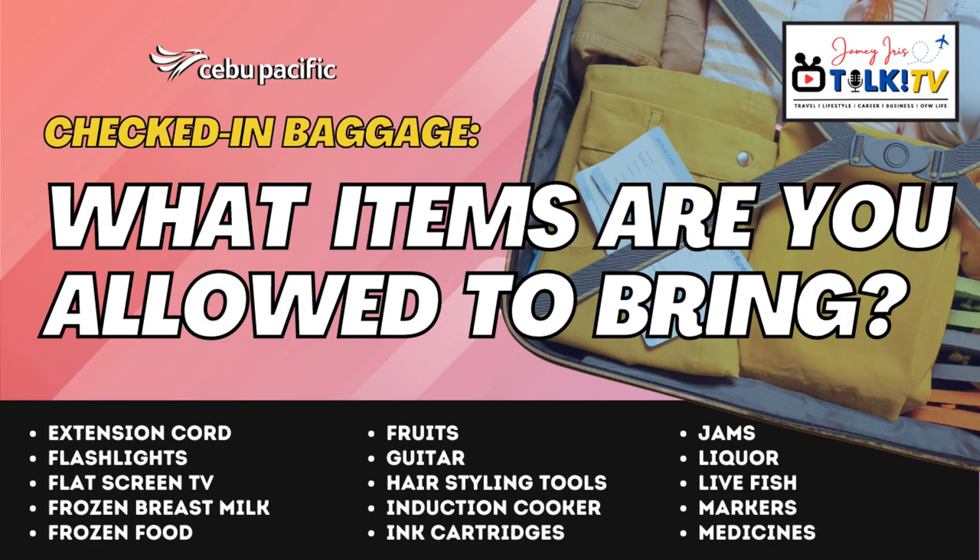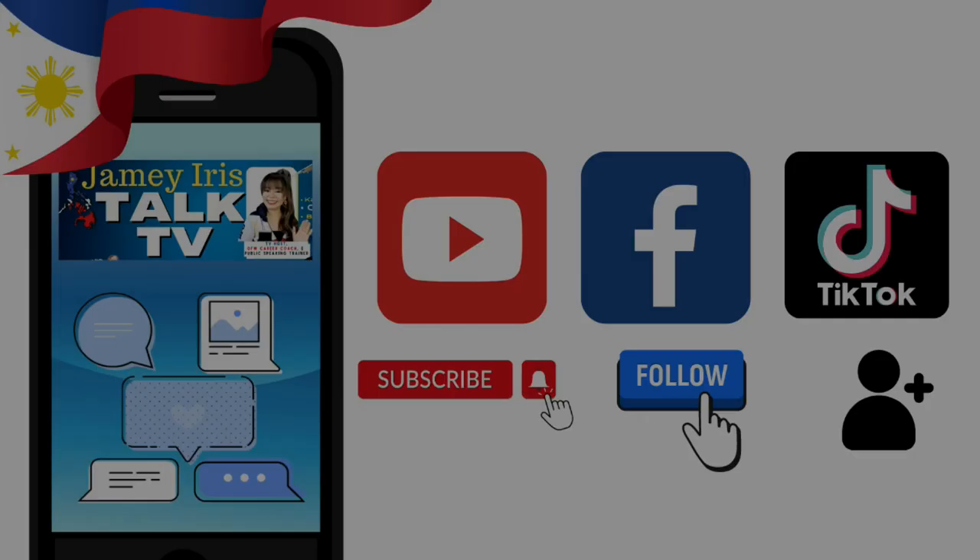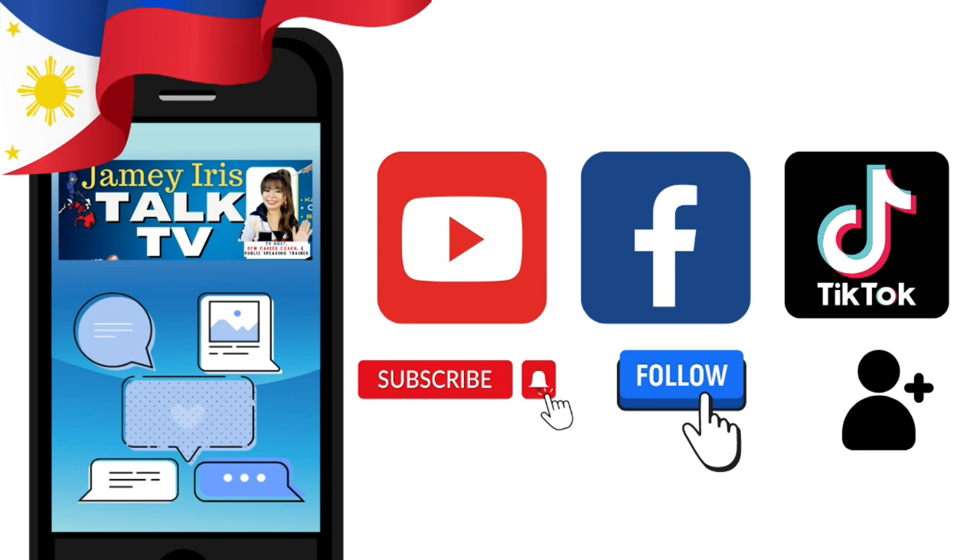That completes the list of items you are allowed to bring for your checked-in luggage when you travel with Cebu Pacific for this video Part 2. This is a 3-part series, so please watch Part 1 and Part 3 to know all the items you are allowed to bring. If you find this video helpful and informative, please click like and subscribe to my channel. Follow me on my TikTok account and Facebook page. I'll see you in my next video — thank you so much for watching, and have a pleasant flight!